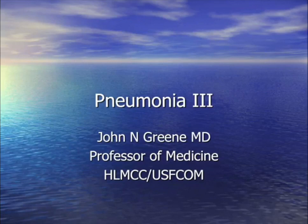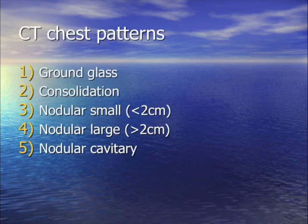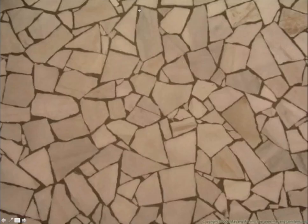Today we're going to talk about pneumonia patterns and how to recognize them and come up with a differential diagnosis. The three major patterns are ground glass, consolidation, and nodular — broken down into small (two centimeters or less), large (greater than two centimeters), and nodular which is cavitary.